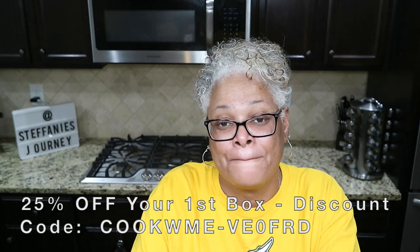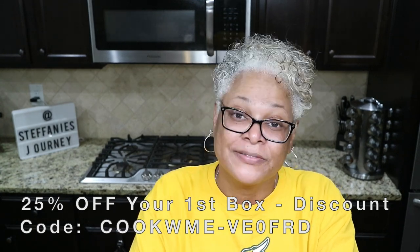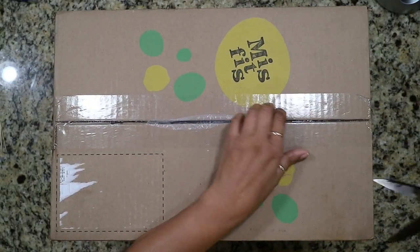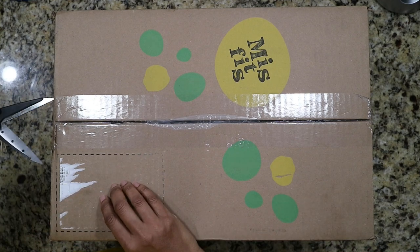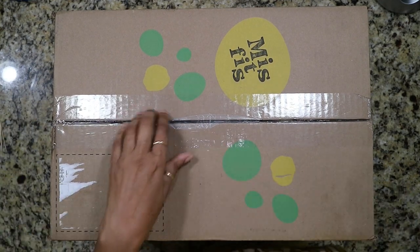If you're interested in seeing what I got in my box this week, stick around and stay tuned. Let me change the camera angle. I do order a couple of things — I think I ordered green beans and brussels sprouts this time.